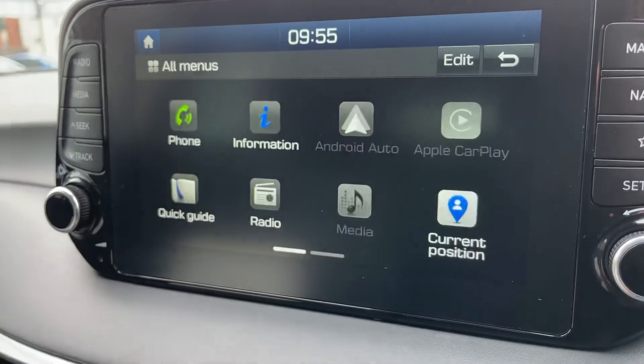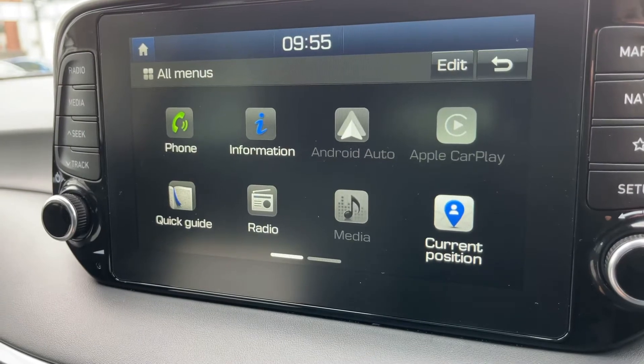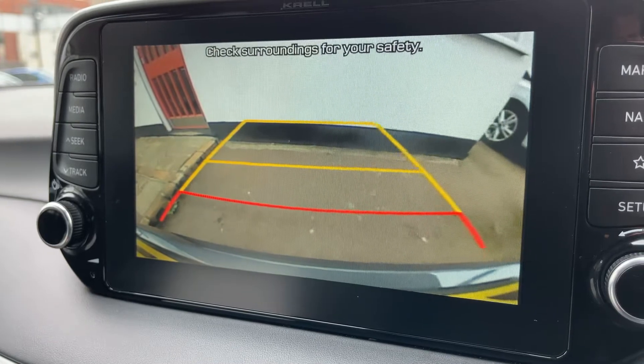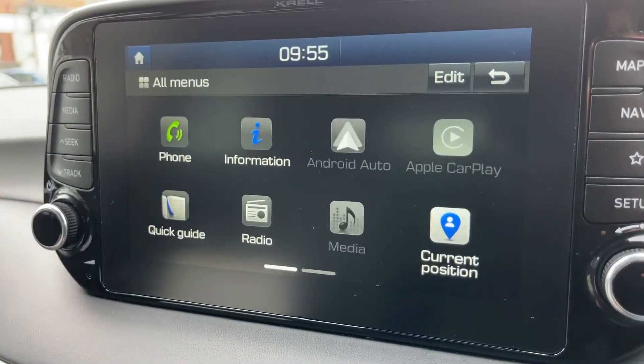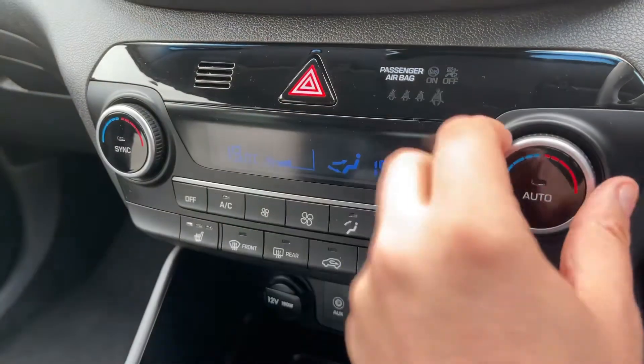This car has DAB, FM, and AM radio. We've also got satellite navigation — there's a full video showing how that works which you can find on our website and YouTube channel. If I pop the car into reverse, you'll also see we have a full colour reversing camera with guidelines showing you what direction the car is headed in relation to the image being shown on screen.